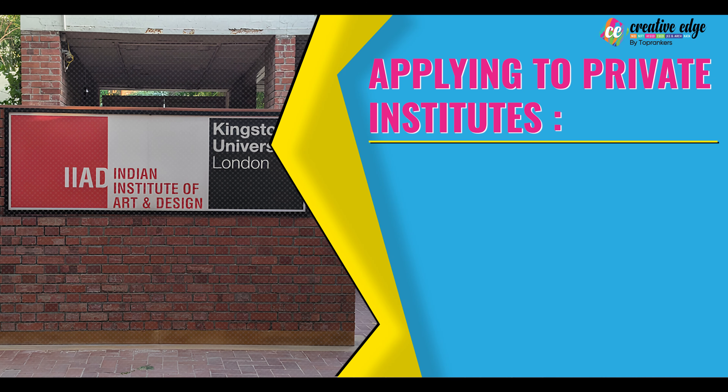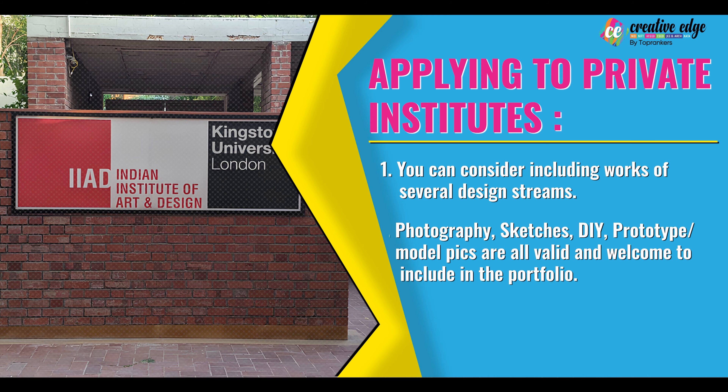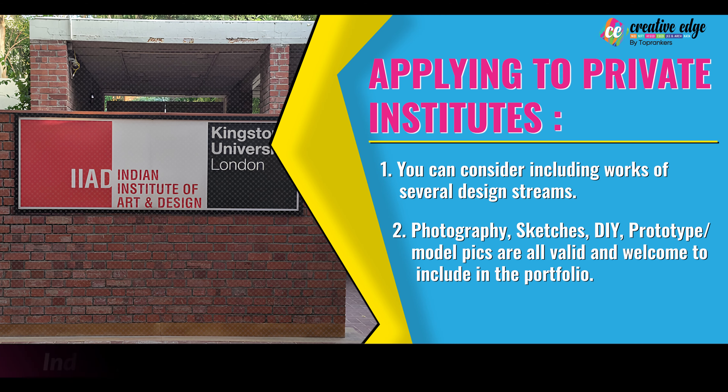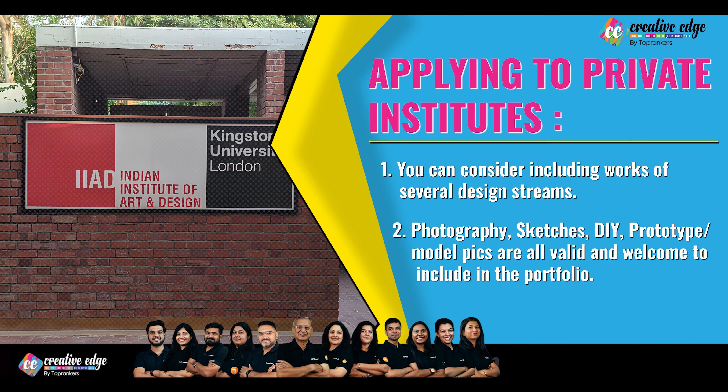If you are applying to private institutes, you can consider including works of several design streams — photography, sketches, DIY, prototypes, and model pictures are also valid and welcome to include in your portfolio.